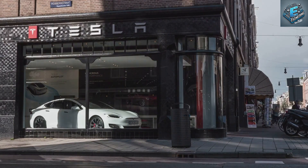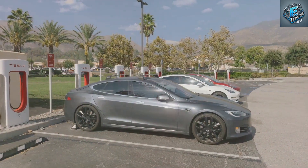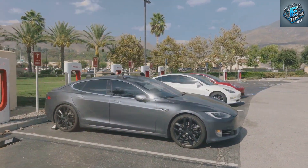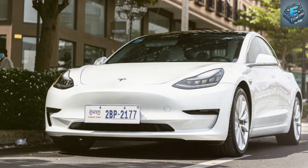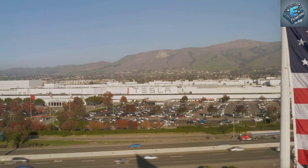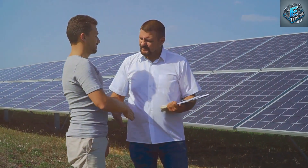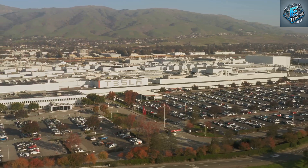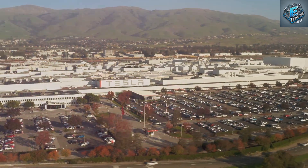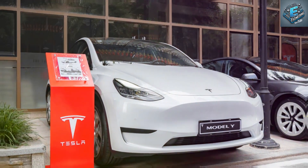The 2025 Model Y isn't just a car for the US market — it's part of Tesla's global expansion strategy. In markets like India and China, where cost is a critical factor, an affordable Tesla makes perfect sense. By reducing production costs and making strategic partnerships in these countries, Tesla can pass on the savings to consumers, making the Model Y accessible to millions more people across the globe.